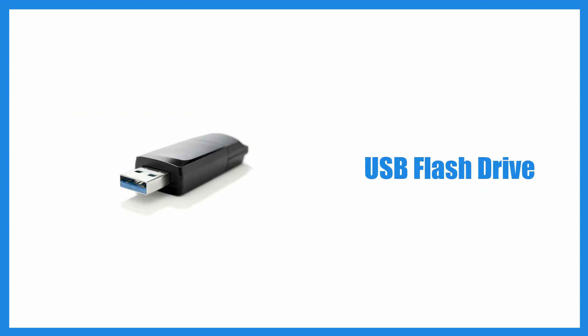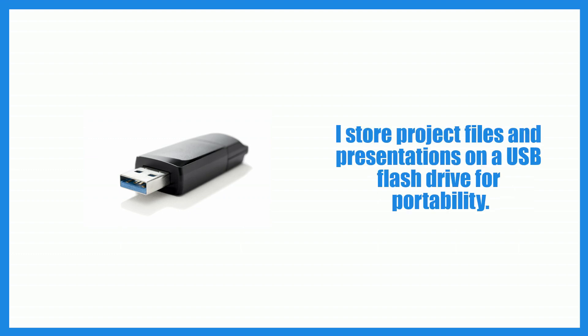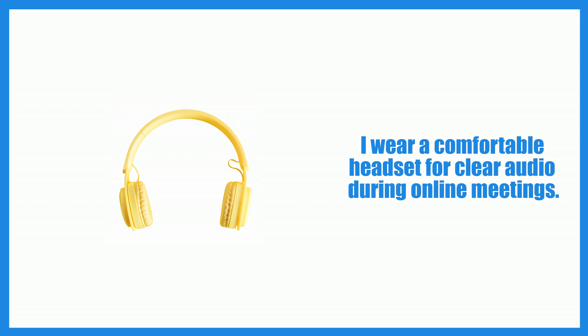USB flash drive. I store project files and presentations on a USB flash drive for portability. Headset. I wear a comfortable headset for clear audio during online meetings.